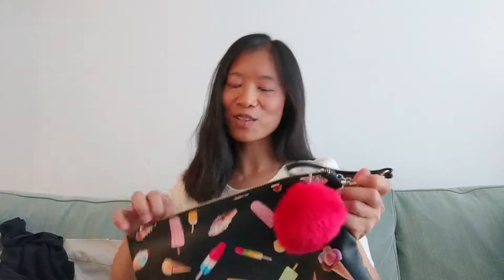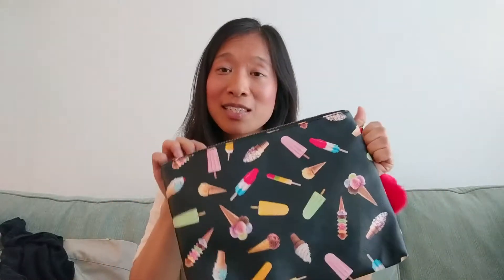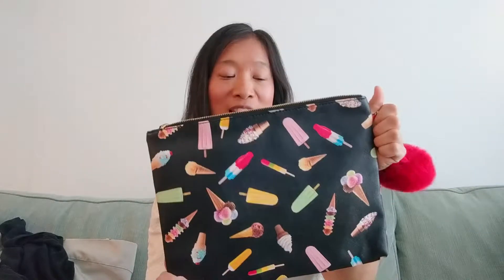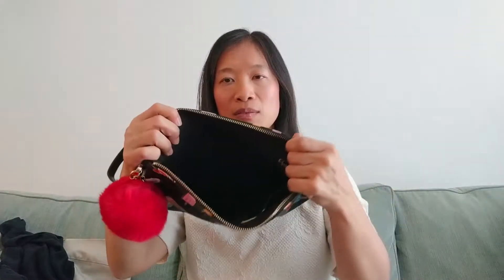I came across this and I had to pick it up. Honestly, I bought this for myself to use — I've listed it, but if it doesn't sell I'm going to use it myself. It's a really big wristlet clutch type thing that I can hang here on my wrist. It's going to go with so many cute outfits, and because it's so big it's going to hold everything I need.